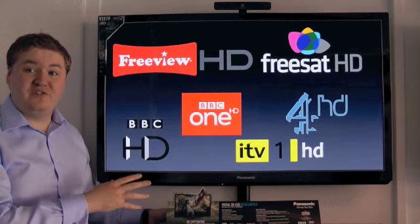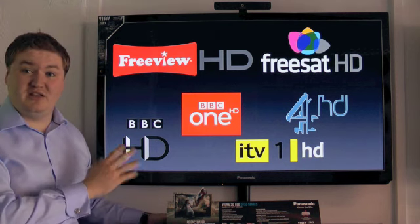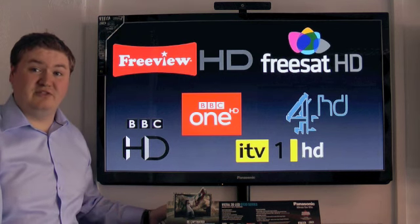The TV has both Freeview HD and FreeSat HD tuners built in, meaning you get the four main channels in high definition for free, either down a dish or down an aerial.